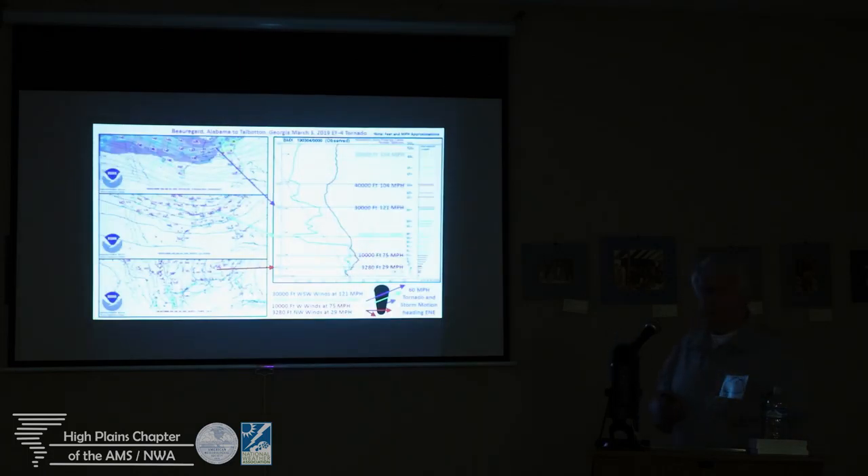On this particular storm, the upper winds were running about 120 miles an hour, down to 75 at 10,000 feet. The storm's moving at 60 miles an hour. It was a mile wide — that means it's like 50 boxcars going by a location over a minute as this thing's moving down range for over an hour.